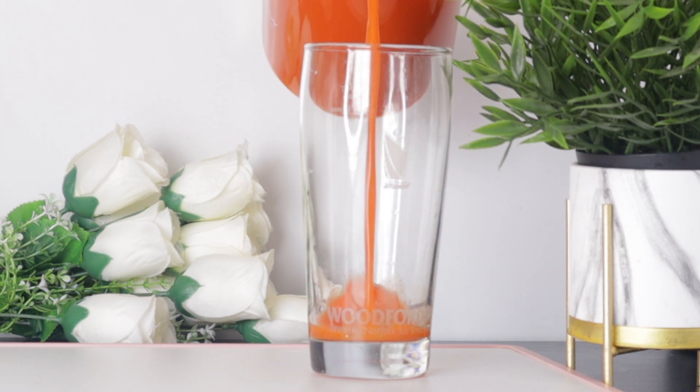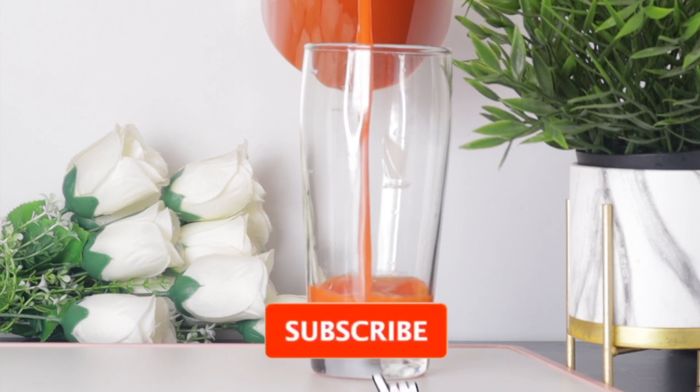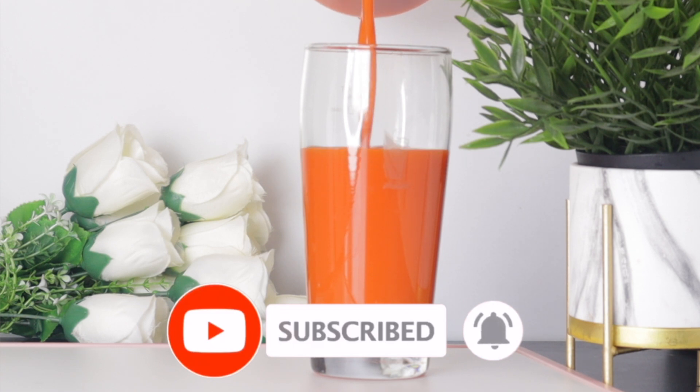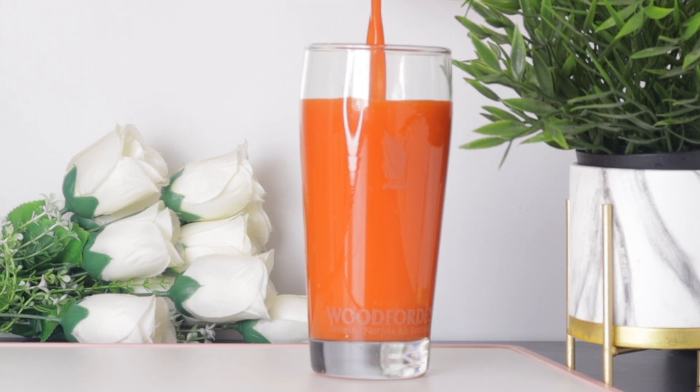Welcome everyone, and thank you so much for watching. If you're new to this channel, I welcome you — please don't forget to subscribe and turn on your post notifications. To make this drink that will help you achieve healthy and glowing skin, here are the ingredients.